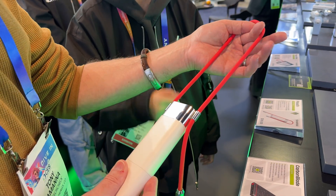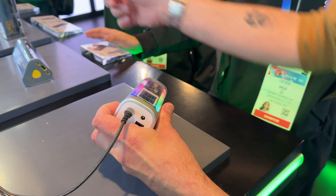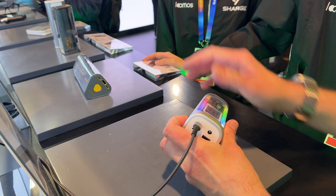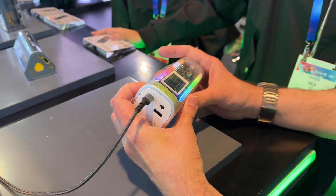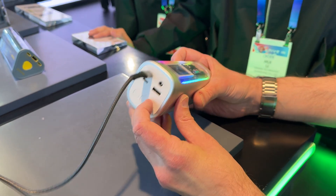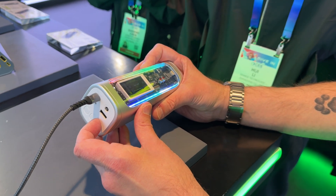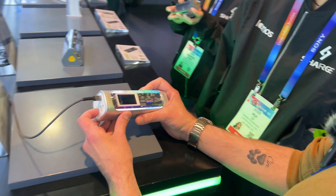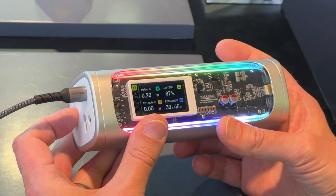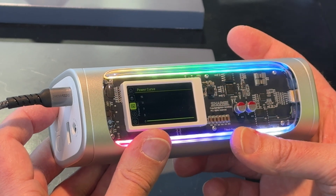The one thing I absolutely love about Charge is that their products are very unique — they stand out amongst all the other makers of these types of devices. Most of their power banks have a very unique look and they're made with quality components. Their Shargeek lineup of power banks are transparent, so you can see all the components right inside.